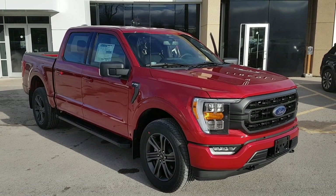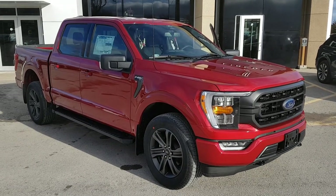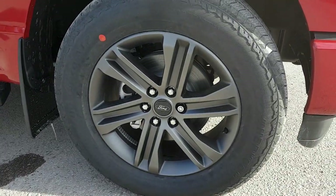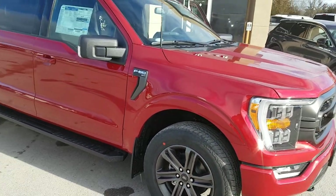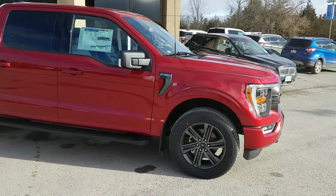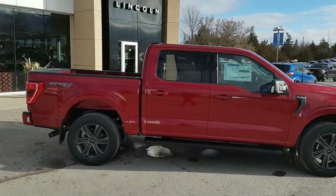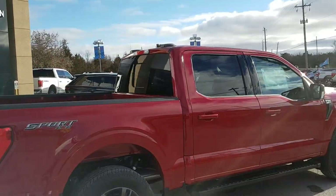2022 F-150 in Rapid Red Metallic with the tinted clear coat — just a really beautiful looking truck. It pairs really well with those 20-inch six-spoke dark gray aluminum alloy wheels, and you also have all-terrain tires on this one as well. It's an XLT 302A package, so it's a really nice truck inside and out. You also have the XLT Sport package on here as well, so you get the color-matched bumpers front and back as well as the center console in the interior.